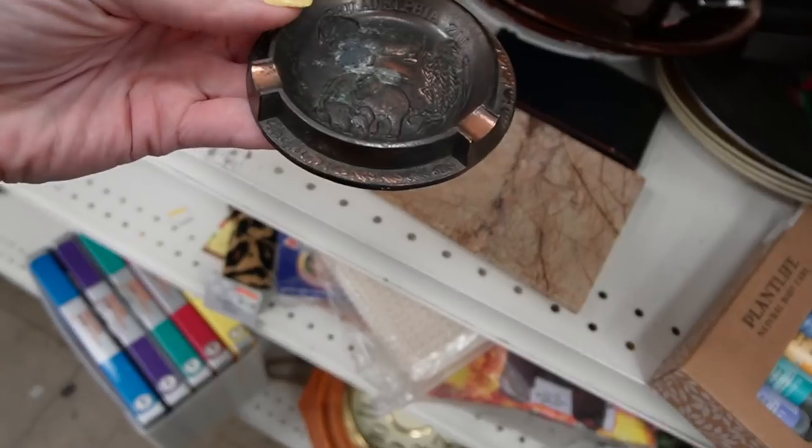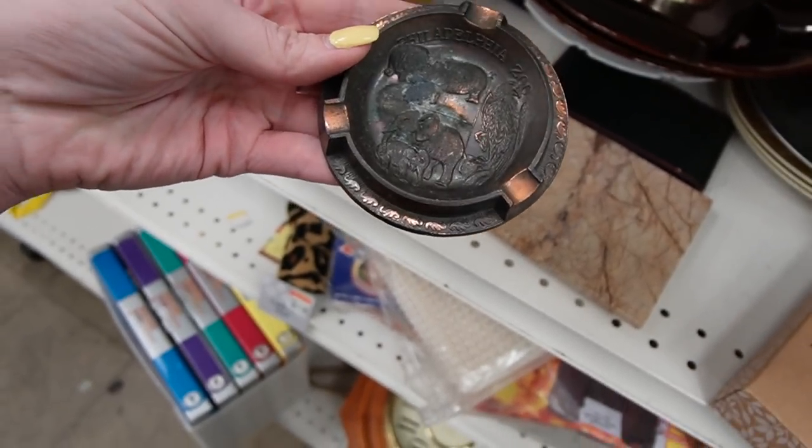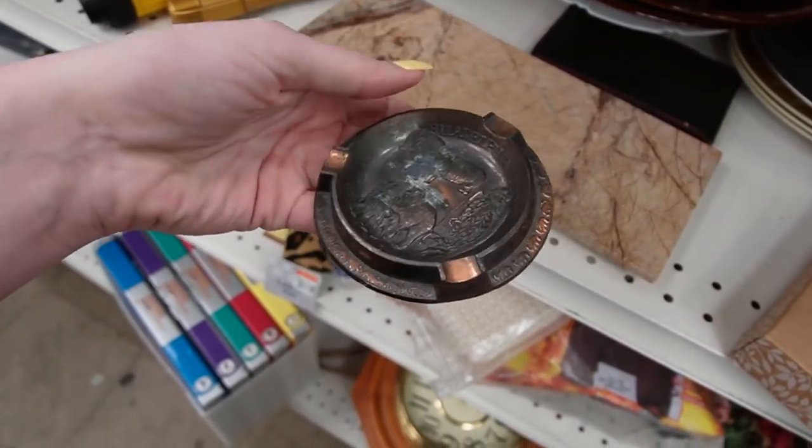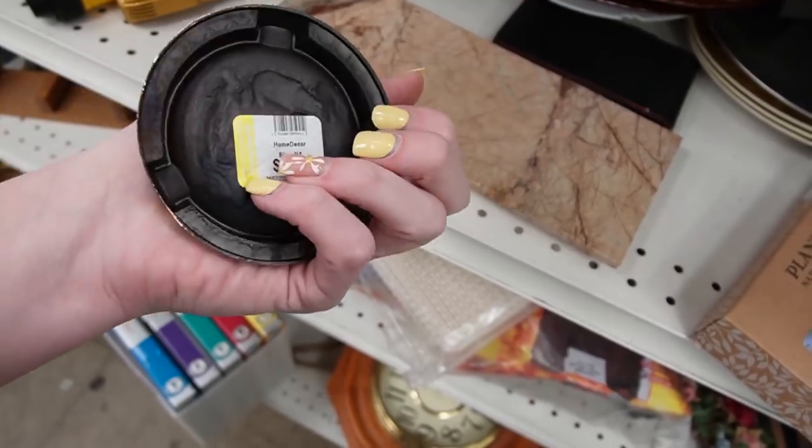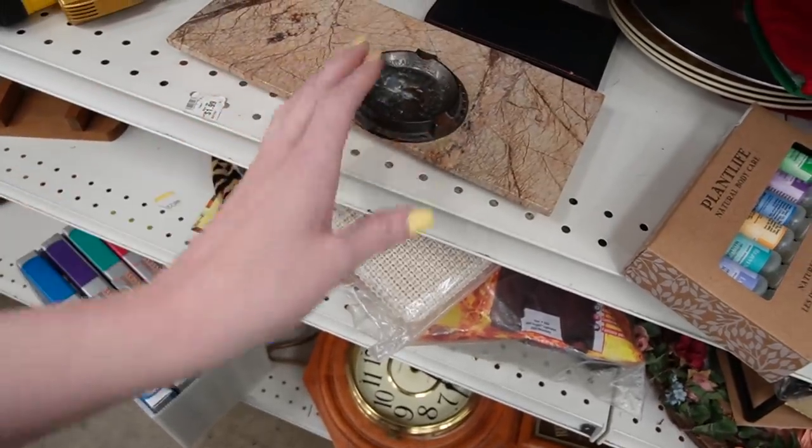That is a little ashtray — it's the Philadelphia Zoo ashtray, $3.99. The animals on that are adorable. I don't know — I'm going to leave it.